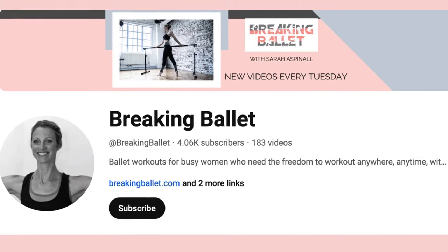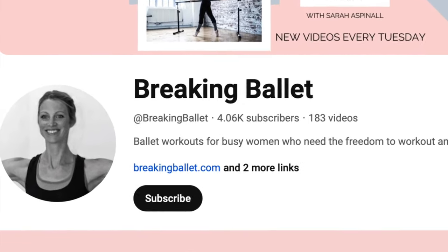In this video I'm going to show you six simple ballet-inspired strength movements that you can use throughout your day. If you haven't yet subscribed to my channel, please do so and hit the bell to be notified when I post a new video every Tuesday.